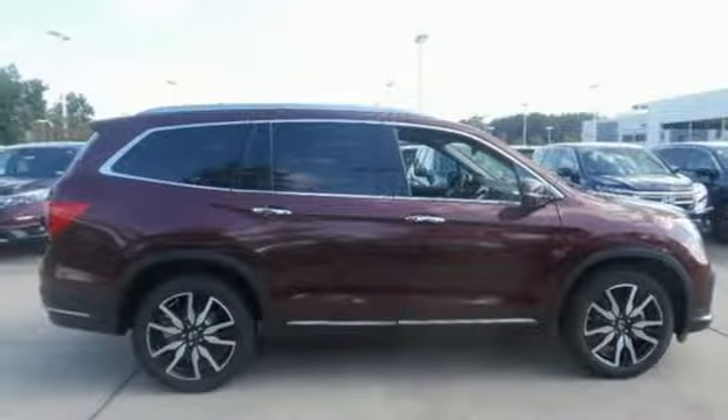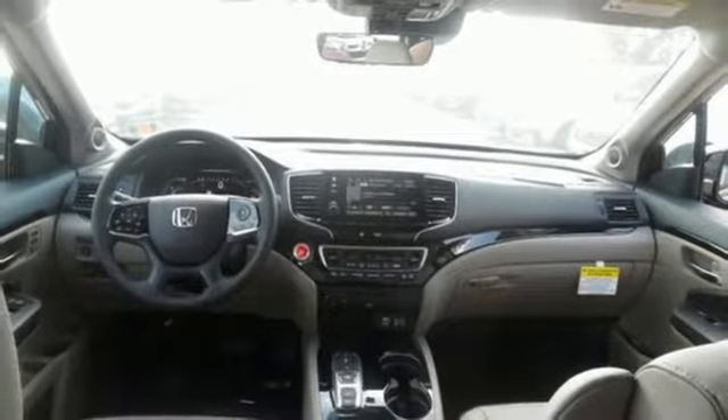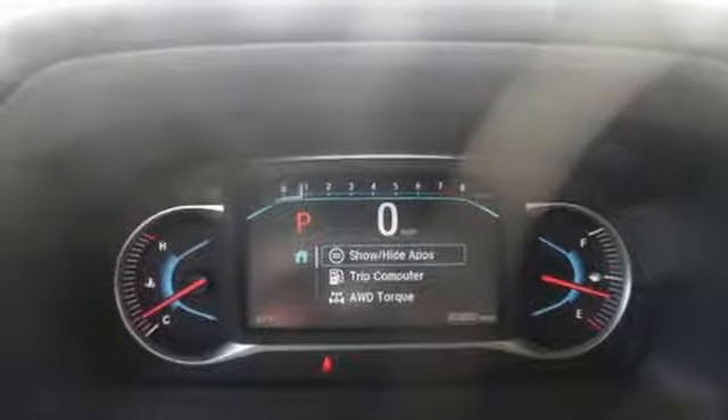Entertainment system with Blu-ray, power tilt-down heated mirrors, heated leather bucket seats, auto-dimming rearview mirror, smart entry key, dual-zone climate control.